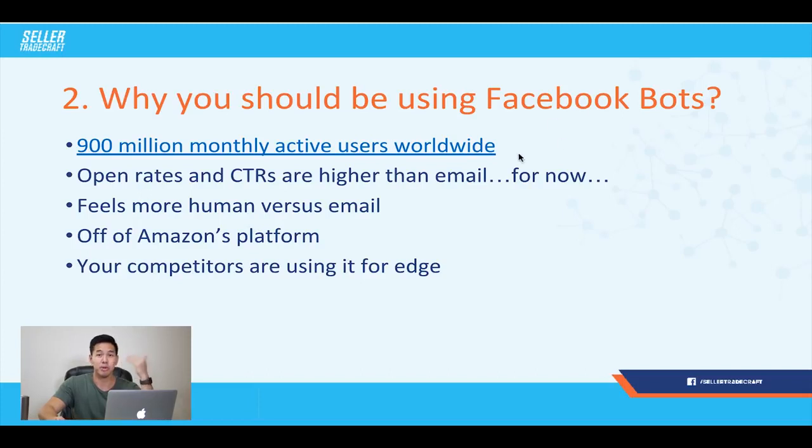When you're using Facebook bots, you're building a brand off of Amazon's platform. You're building up your lists and your assets that you can use to sell your business and really retain control over your customers. And lastly, your competitors are starting to use Facebook bots, so you've got to get with it so you don't fall behind the curve and can keep your competitive edge over your competitors.